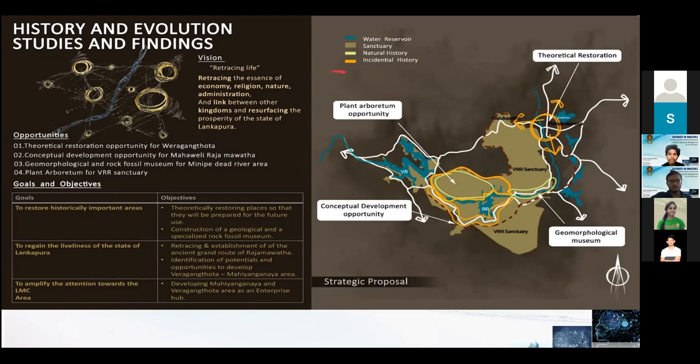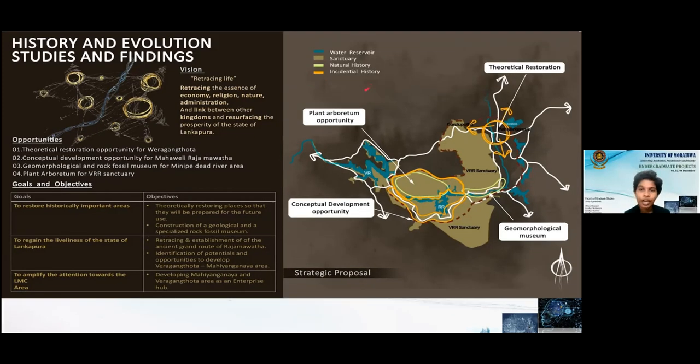With that vision, we identified four opportunities: a plant arboretum opportunity, a conceptual development opportunity, a geomorphological and rock fossil museum for Minipay, and a theoretical restoration opportunity. We had three goals: to restore historically important areas, to regain the liveliness of the state of Lankapura, and to amplify attention towards the LMS area.